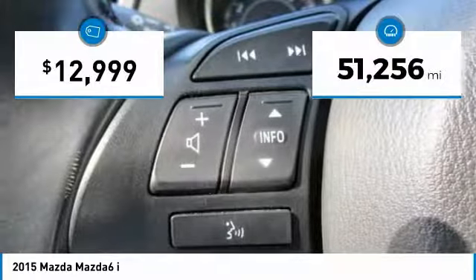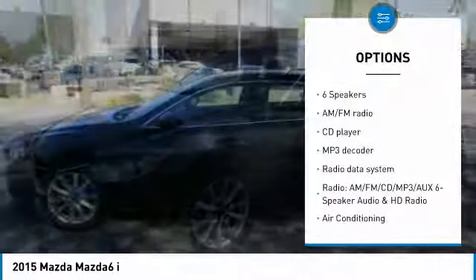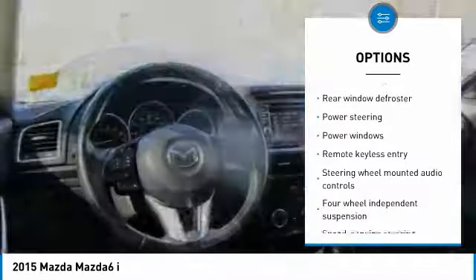This vehicle has less than 55,000 miles. Here are some of this vehicle's great options: traction control, air conditioning, dual airbags, Bluetooth, power steering, backup camera, four-wheel disc brakes, power windows, CD player, rear window defroster.